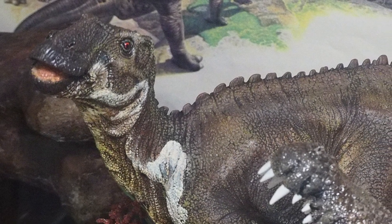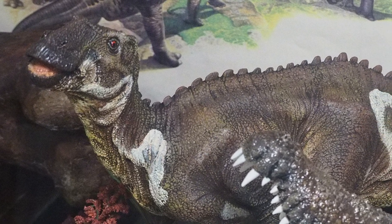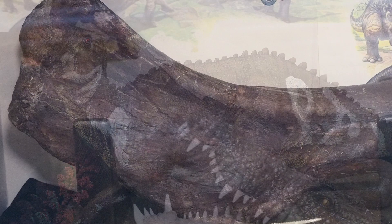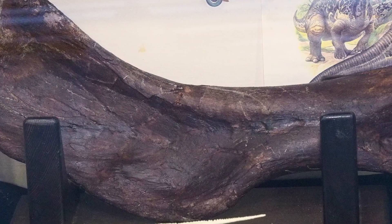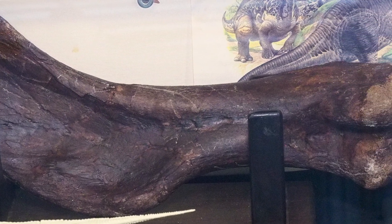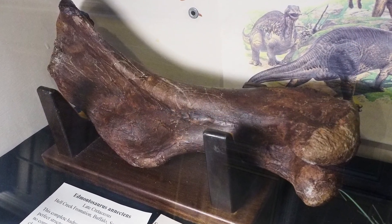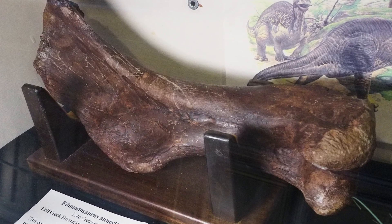The hadrosaurs were known as the cattle of the Cretaceous period, and in our display we have a few samples of this particular group of animals. Among them is an actual fossil belonging to an Edmontosaurus from the state of South Dakota. This upper arm bone, called a humerus, is on loan from a private collector. Interestingly, one of our recognizable emblems of the state of California is a hadrosaur, which as of 2017 is the official state dinosaur of California.